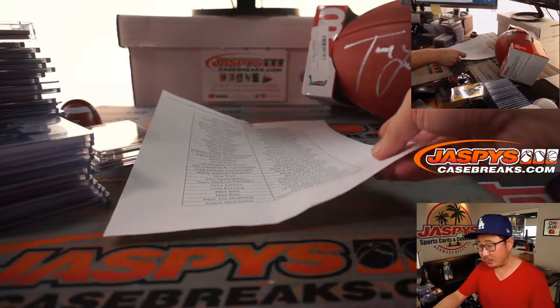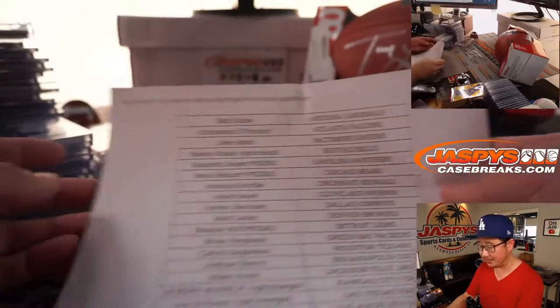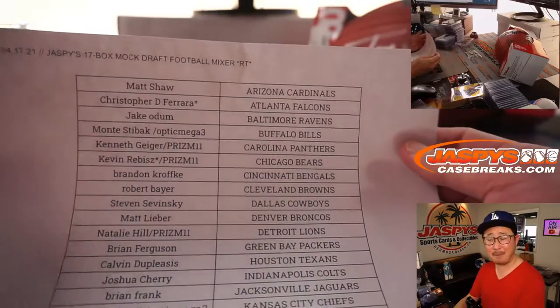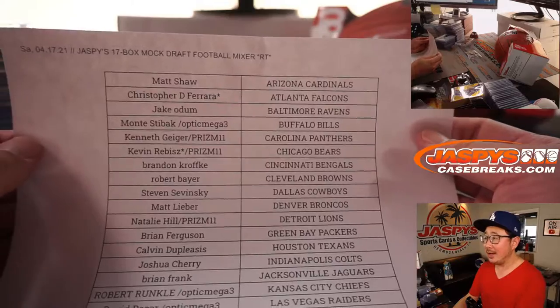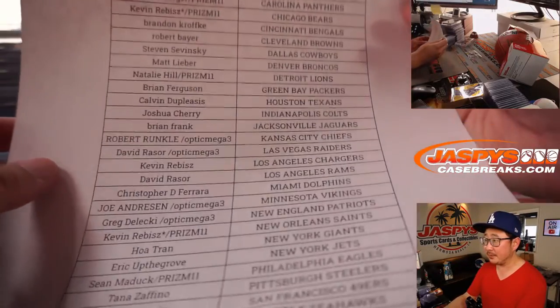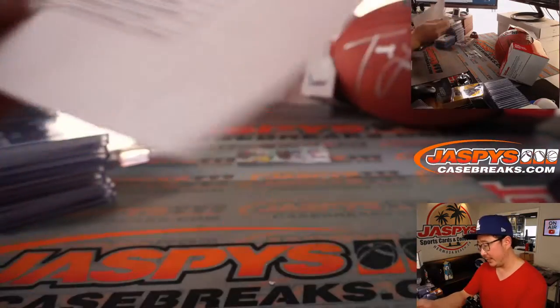Hi everyone, I'm Joe from JaspiesCaseBreaks.com. I'm a dumb because I forgot to do the recap at the end of the other video, but maybe a separate video works better. So there's the 17th box mock draft football mixer on the 17th. Thanks everyone for getting in.